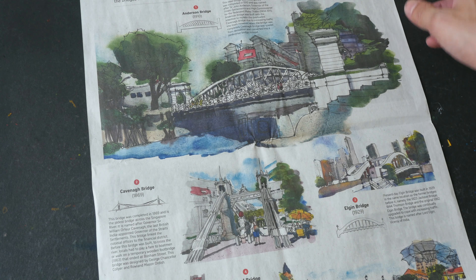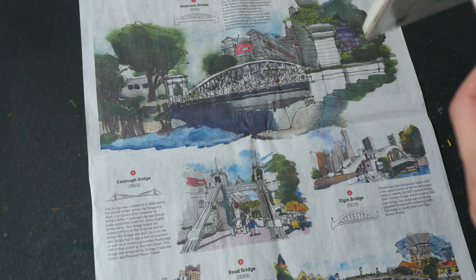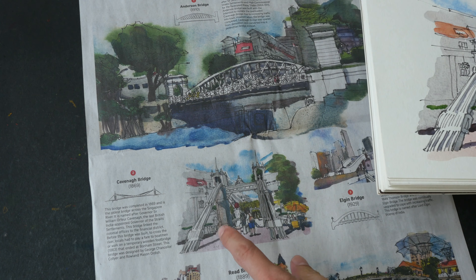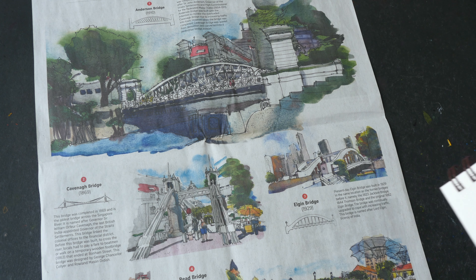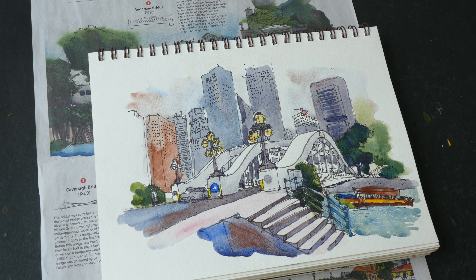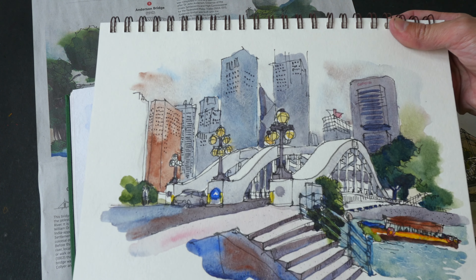Moving down, we have Kavanagh Bridge. Let me show you the original sketch in my sketchbook. Most of the sketches were drawn on location except for one. Again, the original looks better because it's on watercolor paper compared to newsprint — the colors are more vibrant. And there's Algin Bridge — this was a rework. I drew the original but felt it didn't look good enough, so I redrew it and that's the one that was published. This reworked version was drawn at home while the original was drawn on location.